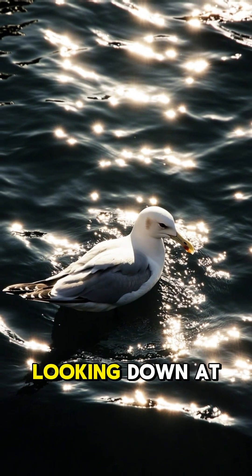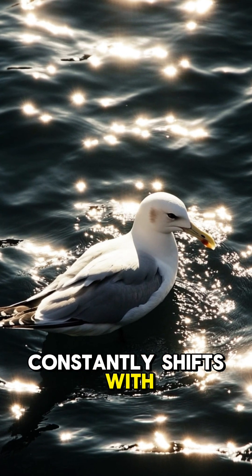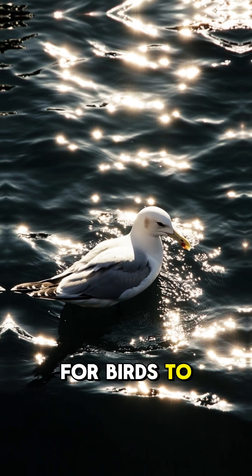Imagine a seabird looking down at the water. The water surface reflects sunlight and constantly shifts with ripples. The blue stripes on a mackerel's back blend with these movements, making it harder for birds to detect them.